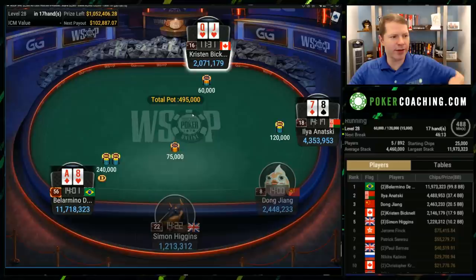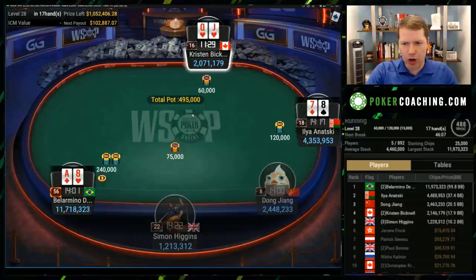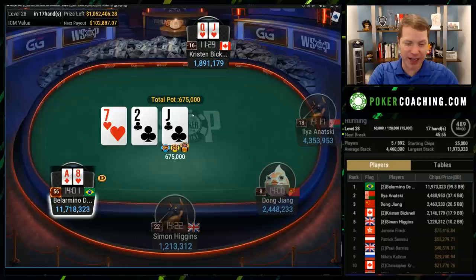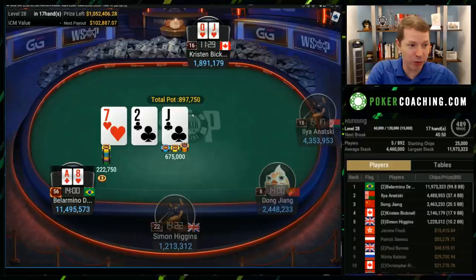King-2 suited on the cutoff's a little bit too tight though. Raised from Bellarmino, queen-jack suited can either call or jam. I think I'd probably just jam over Bellarmino because it's pretty obvious he's raising very wide when folded to — you're going to have an immense amount of fold equity. When you do get called, queen-jack suited flops well enough anyway. So I think it's probably okay to just rip it in, but calling's fine — calling's definitely a good default if you think your opponent's not raising literally any two cards.